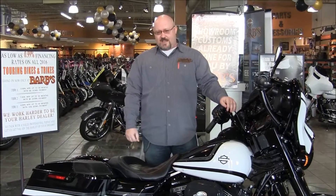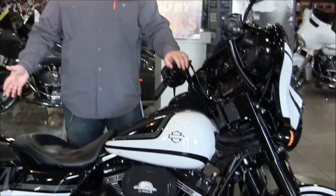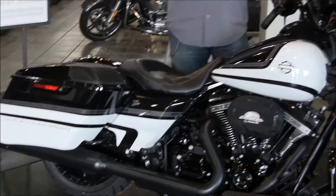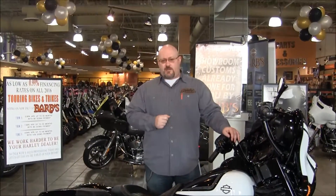Hey folks, it's Mike from Bars Harley-Davidson. I'm here with a very special bike of the week. This is the Solar Eclipse bike. This bike is so special that we had to enter a lottery with Harley-Davidson just to bring it to you.